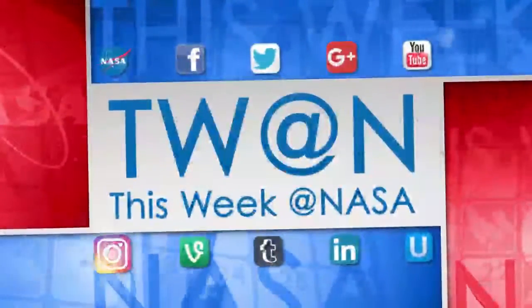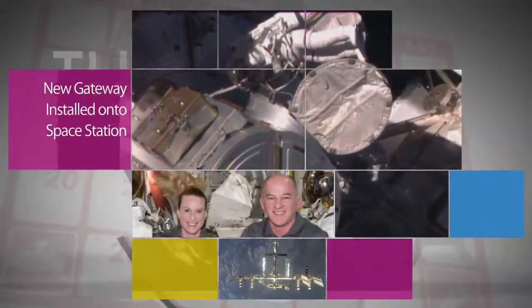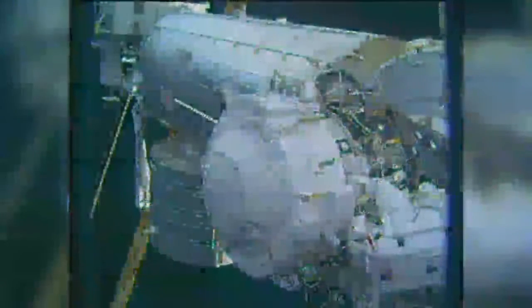Here's some of the stories trending this week at NASA. Outside the International Space Station, Expedition 48 Commander Jeff Williams and Flight Engineer Kate Rubins of NASA installed the first of two international docking adapters onto the forward end of the station's Harmony Module during a spacewalk on August 19.